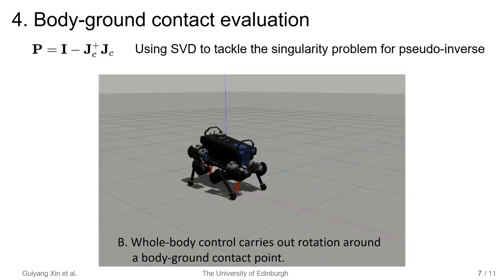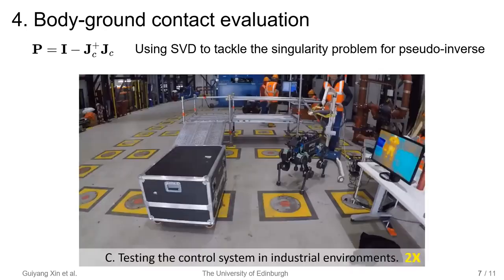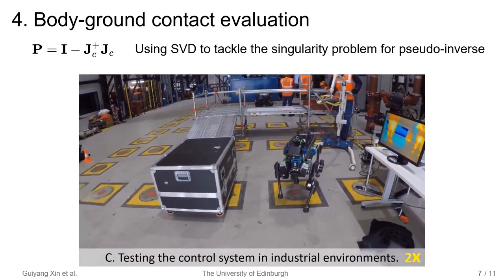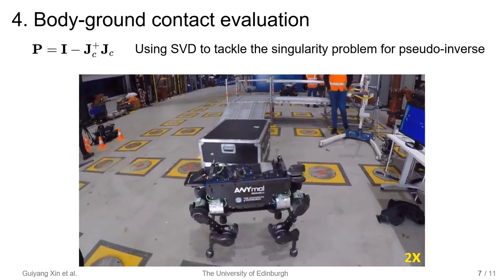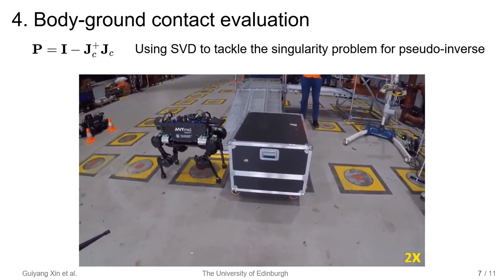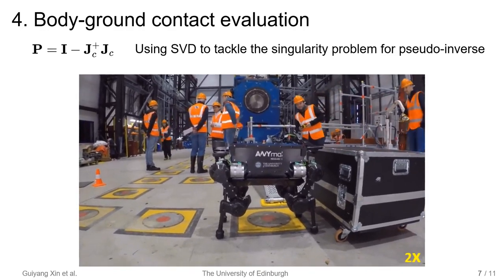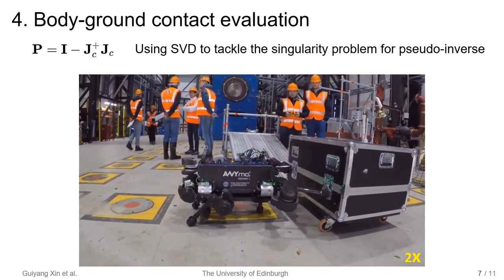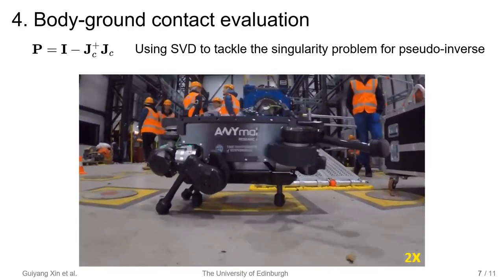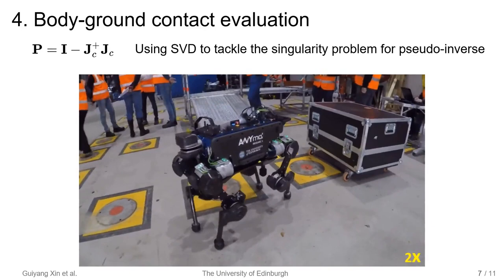We also explored body-ground contact to improve robustness against external forces. We use the same control framework to handle body-ground contact constraints. The only concern is the singularity caused by the body-ground contacts. We use singular value decomposition to compute the pseudo-inverse to avoid the effects of the singularity. In the video, you can see there are two body-ground contacts. In this case, the constraint Jacobian is in singularity, and we use SVD to compute the pseudo-inverse.